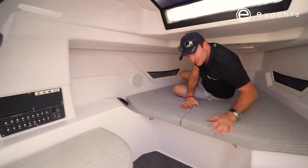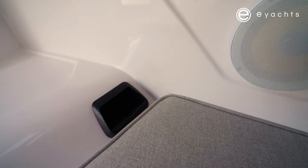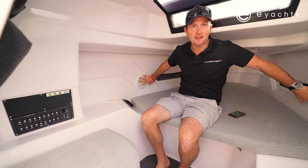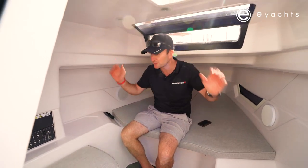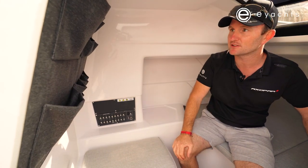Down here, something really smart — never seen this before on a boat. Get your telephone, put it in this little pocket and it's charging wirelessly. There are a couple of speakers down here for the JL Audio system — at least six speakers on board, which should sound really nice. Simple storage for all your knickknacks and boat gear.